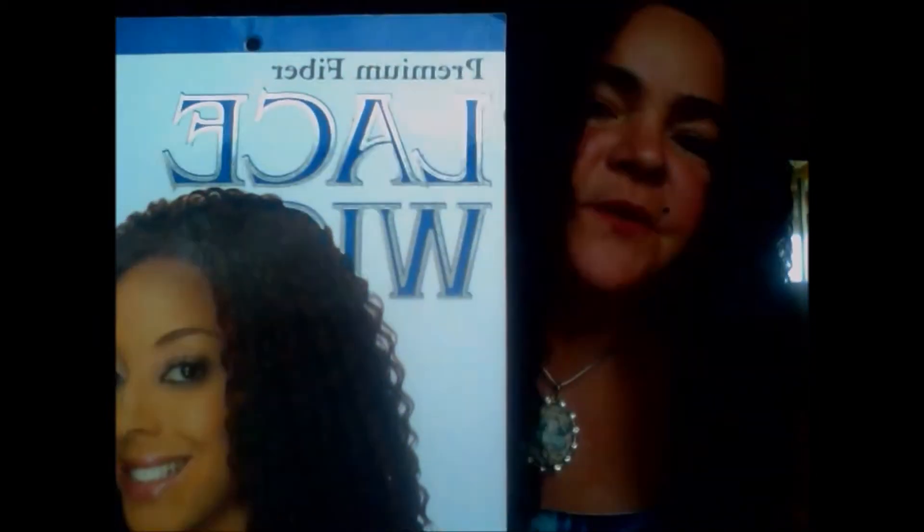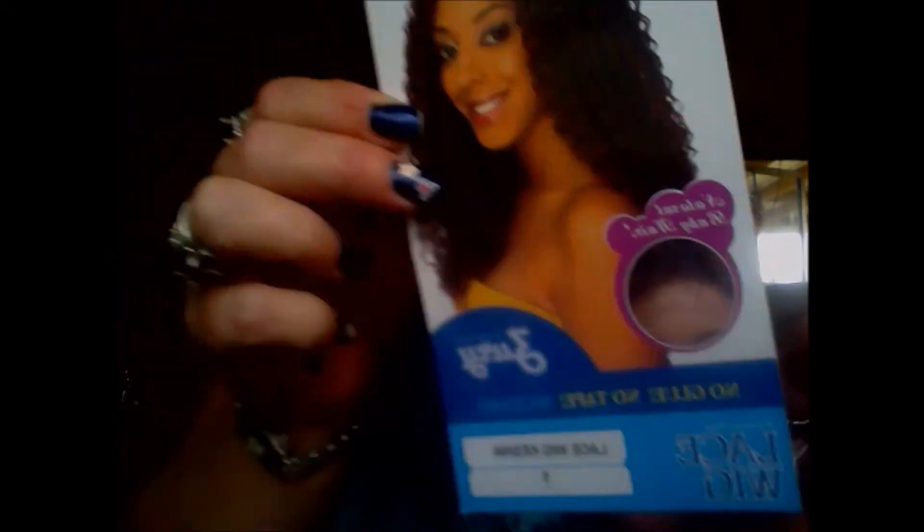I've worn her enough times to do this update for you. She's your standard front lace wig with two combs at the temples, one comb in the back, and adjustable straps. Her name is Keisha — that's the picture you'll look for. You can find her on Hair2Beauty.com. She's by Zuri and she's a lace front.